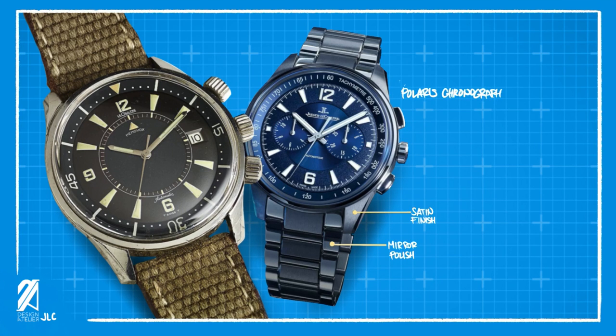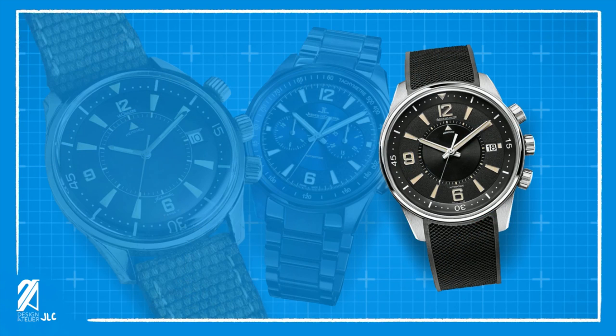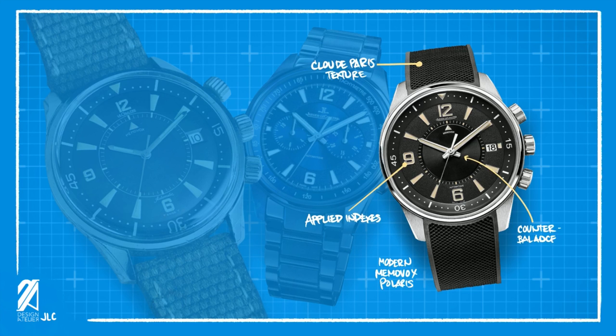Through the years, many improvements were added to the collection, including an alternating metal finish that nearly seamlessly integrates itself into the beautifully finished case. The modern relaunch made use of the many enduring features of past collections with some noticeable upgrades. A new Clous de Paris pattern was implemented on the band, and applied indices were introduced to replace the printed markers.